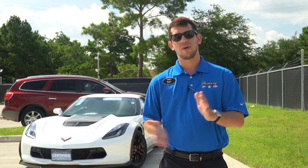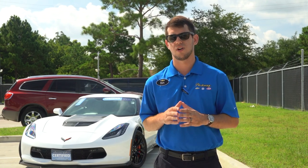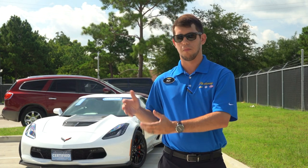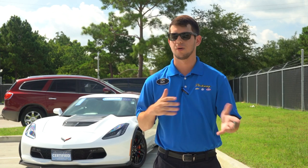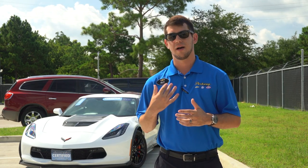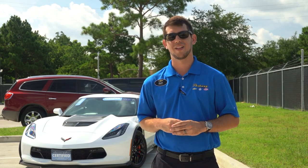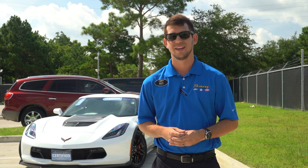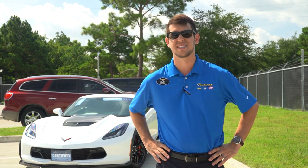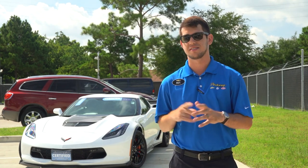As for the outgoing C7, we actually have about 30 more C7s yet to be delivered that are still being built. Our last build dates on C7s are September 30th, 2019. So up until September we've got about 30 still to be built and delivered. Whether you're looking for a base model, Grand Sport, or Z06, we'll have a bunch. Myself and our other performance specialist David spec'd all the cars pretty manual-heavy, since we knew the C8 wasn't going to have a manual.